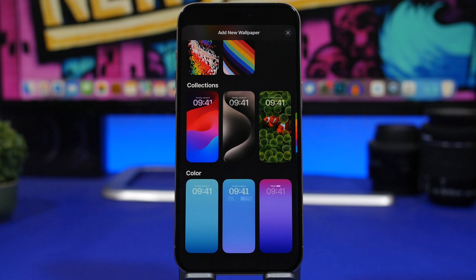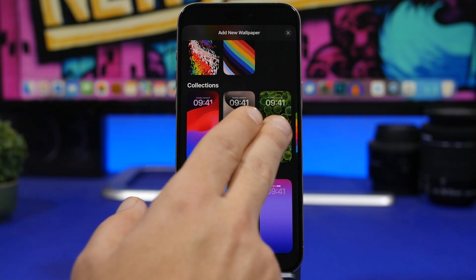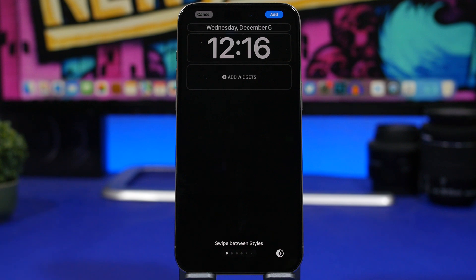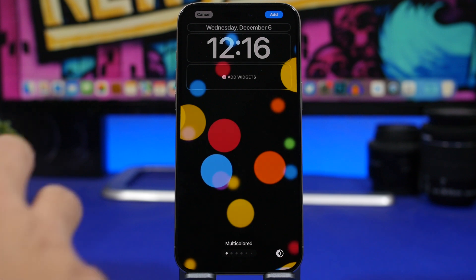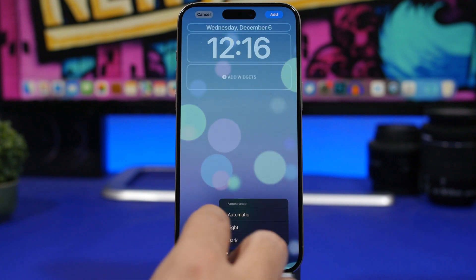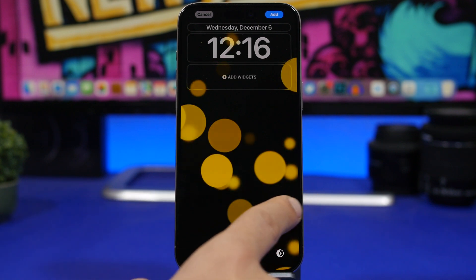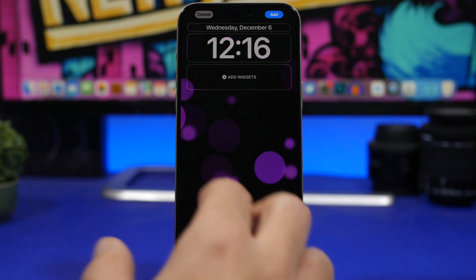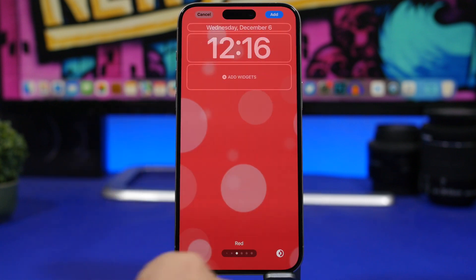Last but not least, a fun feature: a wallpaper has returned in iOS 17.2. Go to add a new wallpaper, go to Collections, and when you swipe you can see the Bubbles wallpaper is back. It looks quite cool — the bubbles will be moving on the screen. You'll have dark mode and light mode options, you can set it to automatic or choose either one, and you can change the bubble colors simply by swiping left and right. In light mode it even changes the color of the wallpaper.